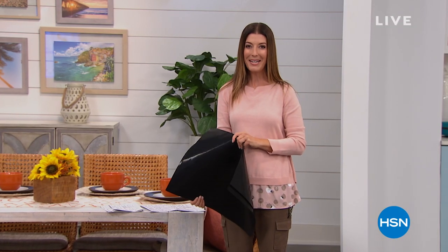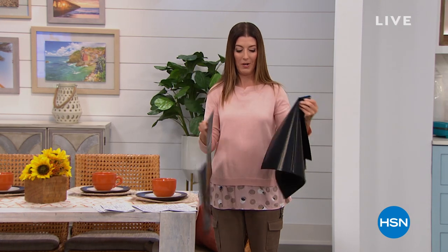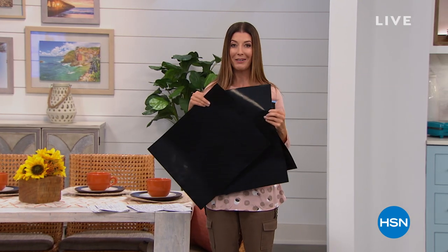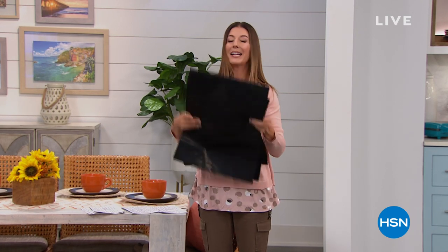Welcome back to HSN. My name is Sarah Anderson. We've got some new premieres and a lot of fun clearance items as well in the kitchen essential hour coming up.